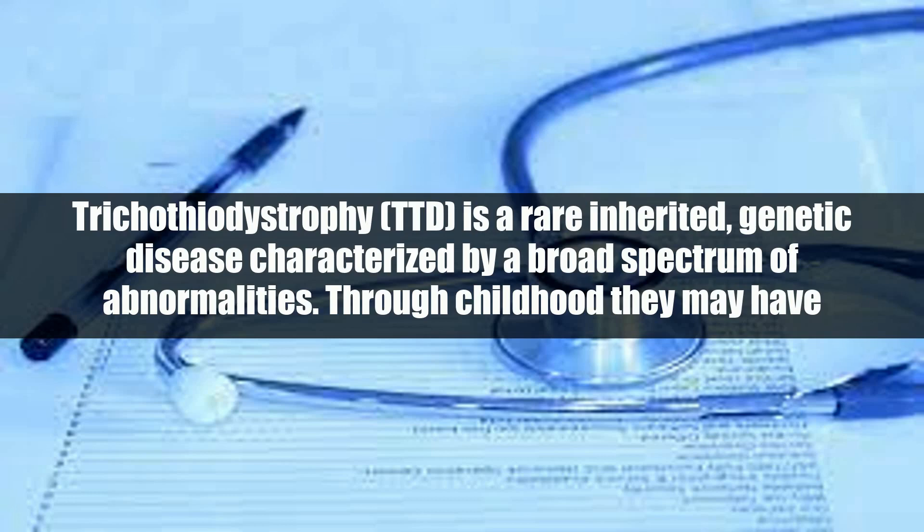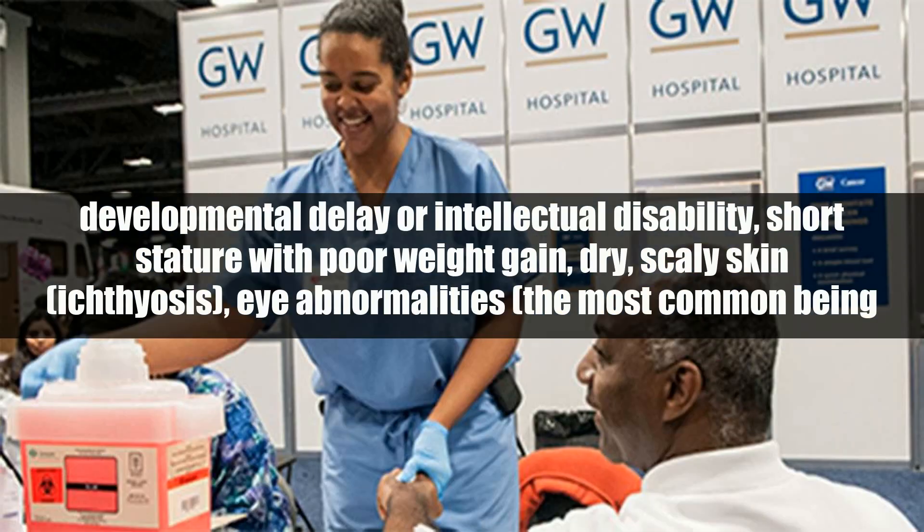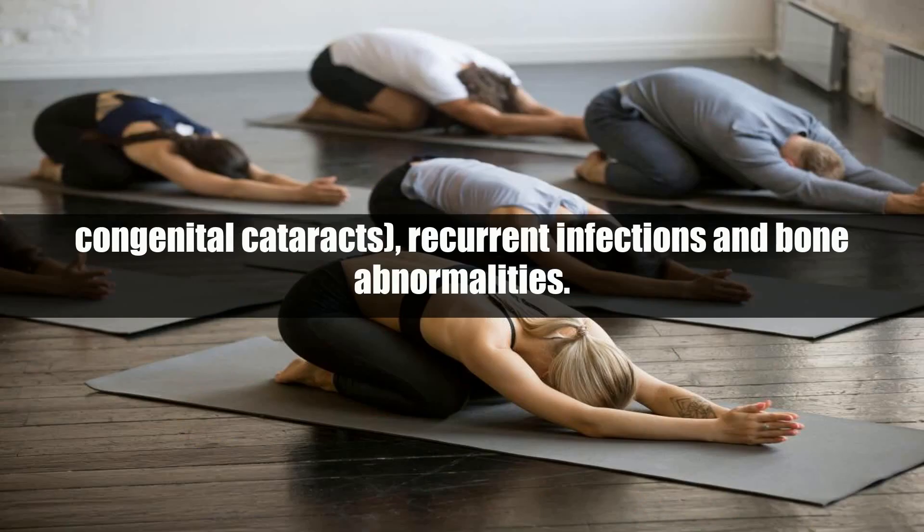Through childhood, patients may have developmental delay or intellectual disability, short stature with poor weight gain, dry scaly skin, ichthyosis, eye abnormalities — the most common being congenital cataracts — recurrent infections, and bone abnormalities.